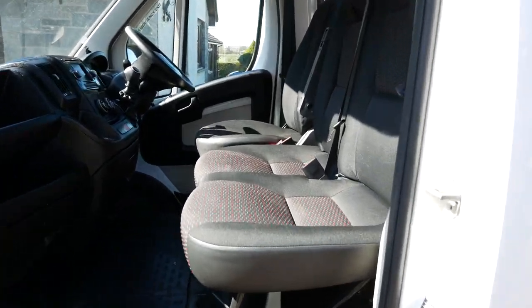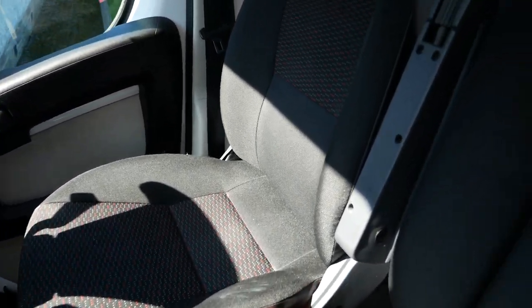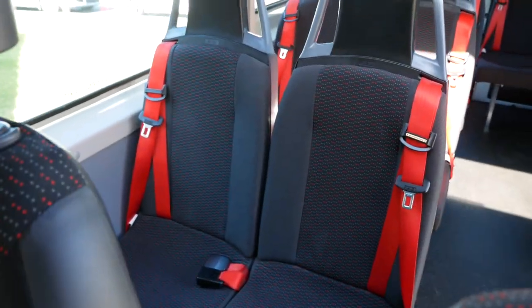We do have two seats in the front plus the driver's seat, and the plan is that those front two seats stay in. The boys are also going to start the renovation process today — actually start removing some seats and really measuring and planning everything out. I'm definitely going to keep you updated on this channel about the progress of the renovation, so please make sure you subscribe if you're not already.